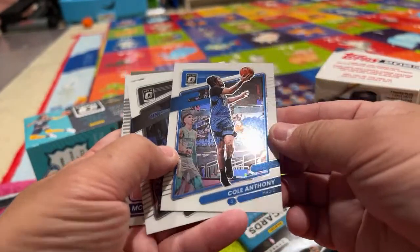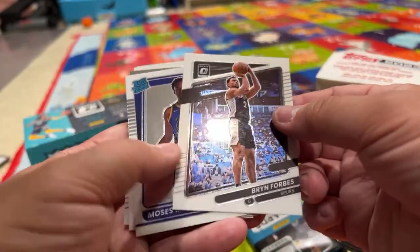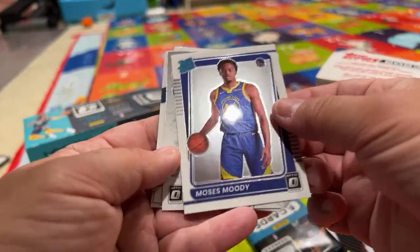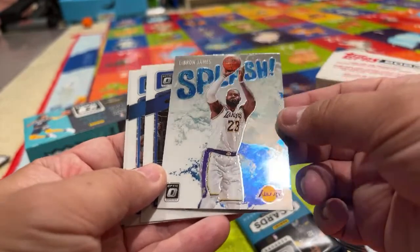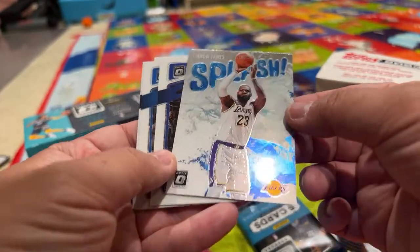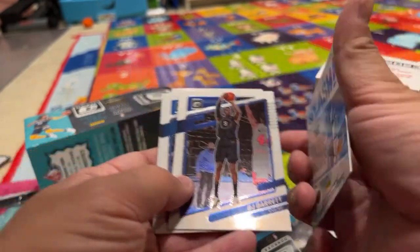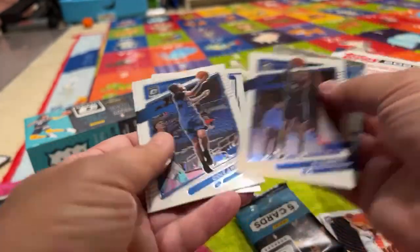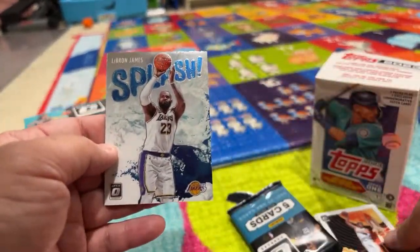Cole Anthony. Brin Forbes. Moses Moody. Oh — LeBron James splash! This will go in your collection. It's a cool looking card — it's got a splash design. RJ Barrett. So all the cards — this is kind of cool. There's one more pack.